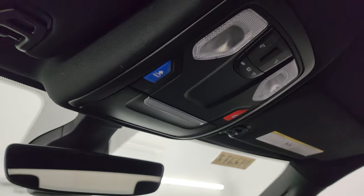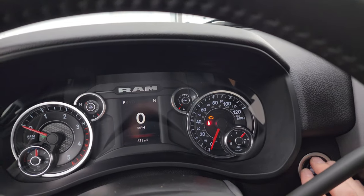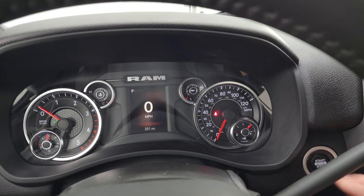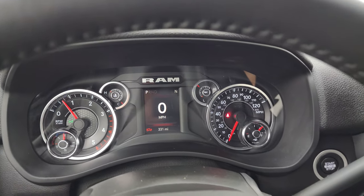The headliner is like new. Map lights, assistant and SOS buttons, and an auto-dimming mirror with HomeLink buttons for your garage door, security, and lighting systems. We'll start it up and take a look under the hood. Starts right up — no check engine lights or anything like that.